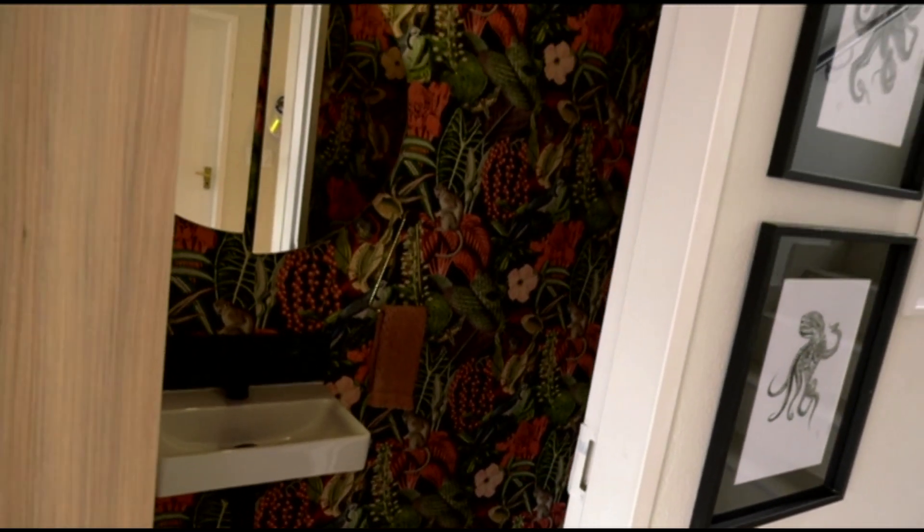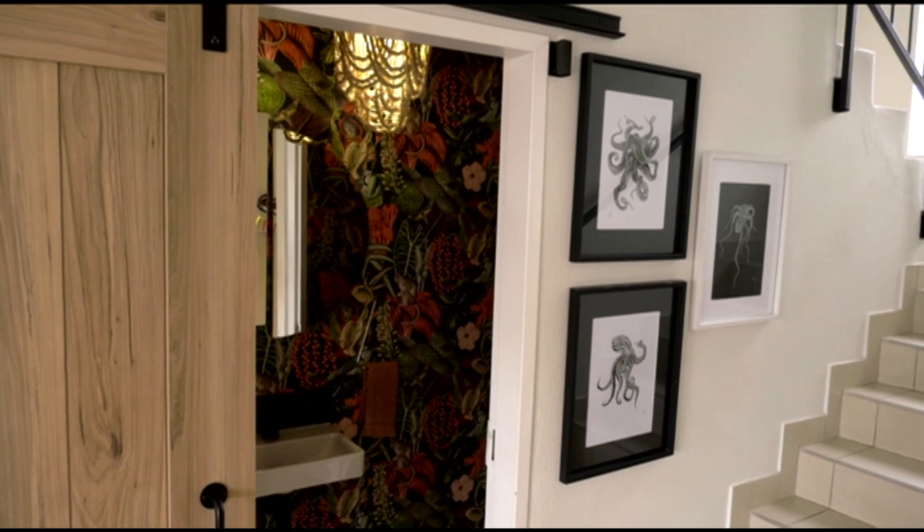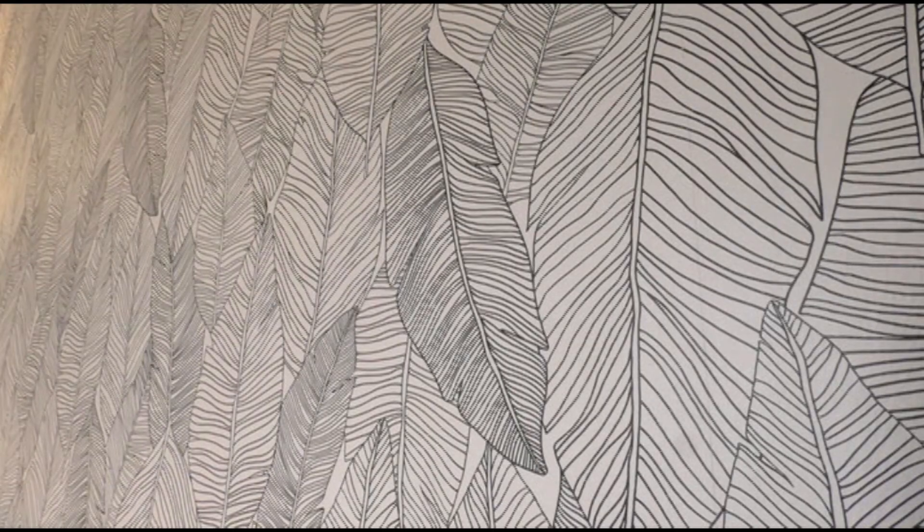To choose the right wallpaper, you need to decide what you want the feature to be. If you want the wallpaper to be the feature, start there — choose something you love and work from there. If you want the wallpaper just to be an added touch of interest, make sure it complements the space.